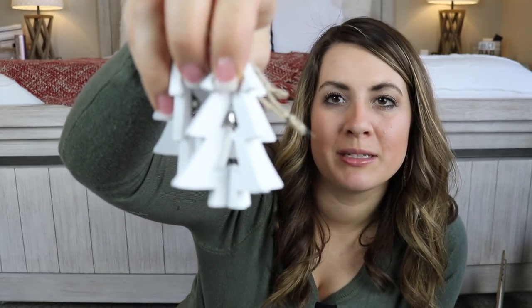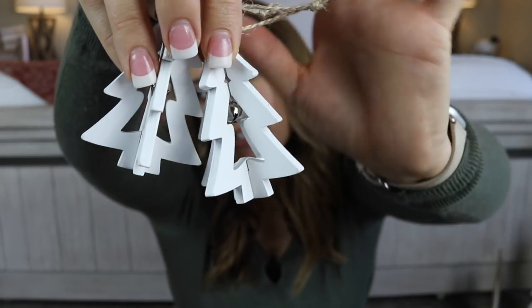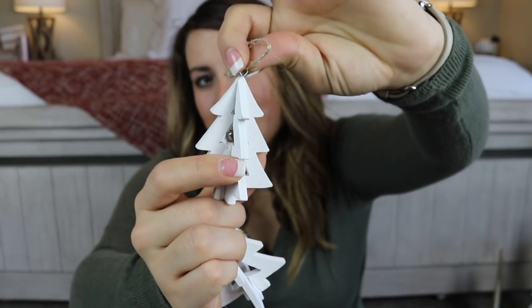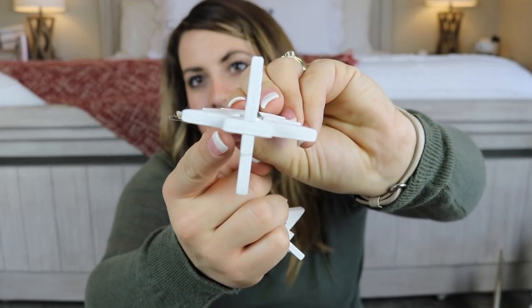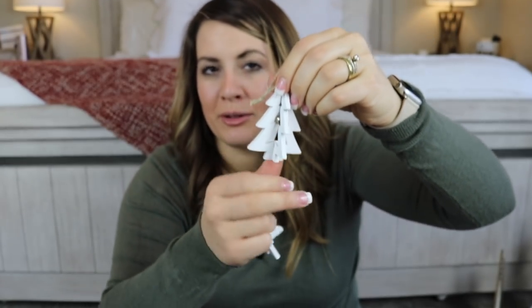The next things I got are these two little Christmas trees from the Target Dollar Spot — $1 each. They are actually little ornaments, but you can remove the hook and they have a little stand on the bottom, so you can just set them out as really cute little fillers. If not, they're adorable ornaments as well.